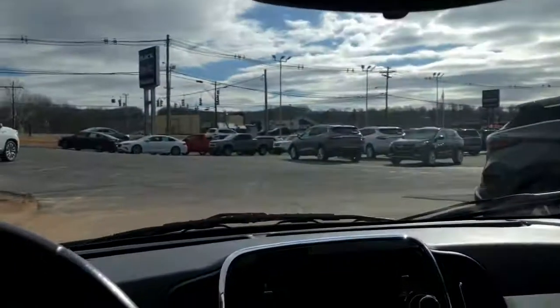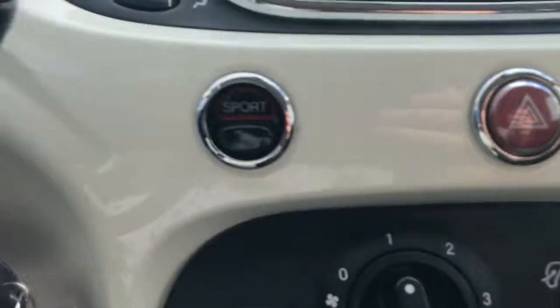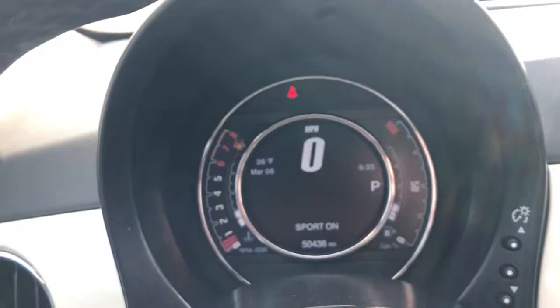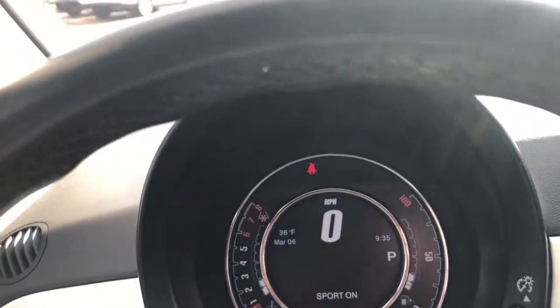Got the whole ticket. Rearview mirror, very nice. Lights. Sport mode — it changes the display, makes it a little fancy. Very nice.